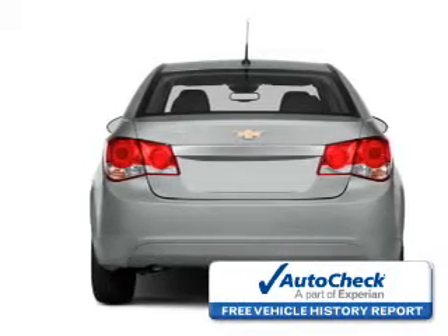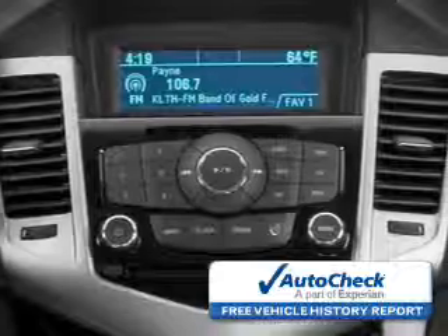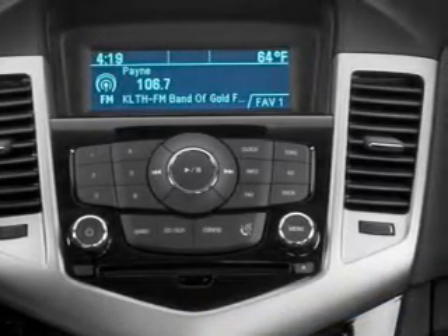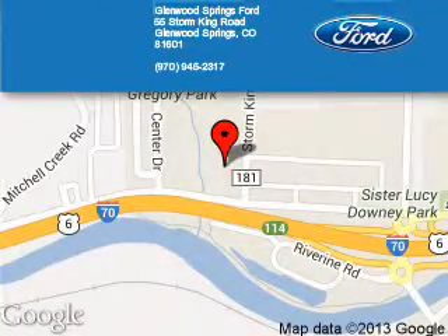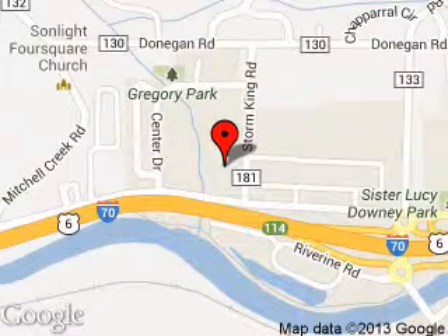Be confident in your purchase with an AutoCheck vehicle history report — the industry's trusted vehicle history provider. Great quality at a great price. Call or click to contact us today. Glenwood Springs Ford is dedicated to doing everything possible to ensure that the experience you have selecting your next vehicle is a pleasant one. We are located at 55 Storm King Road, Glenwood Springs, Colorado, 81601.